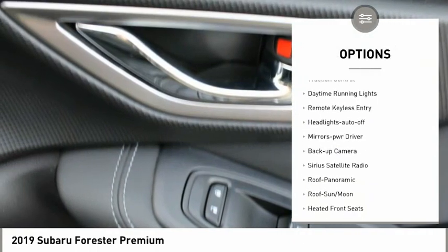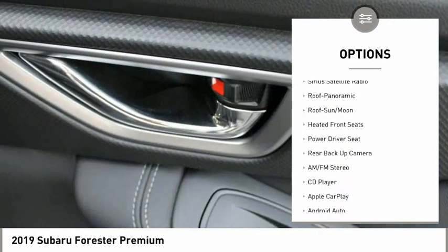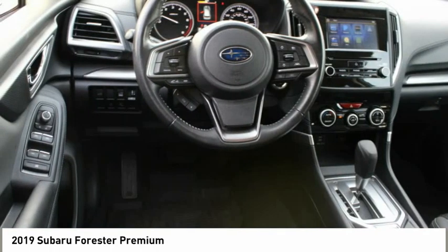aluminum wheels, power mirrors, traction control, daytime running lights, remote keyless entry, headlights auto-off, mirror memory, backup camera, and Sirius satellite radio.